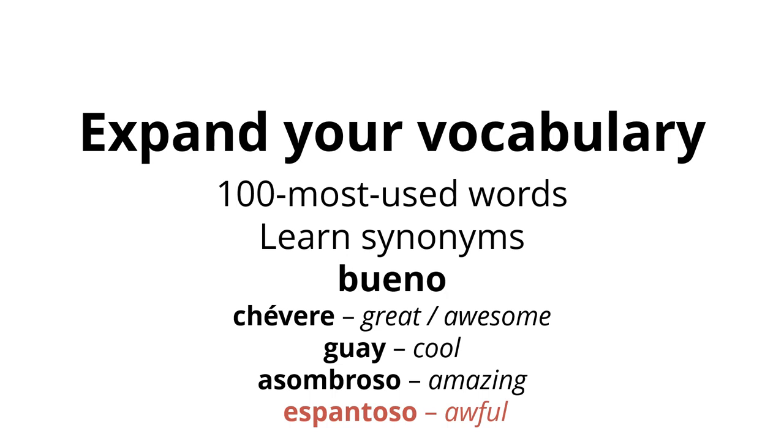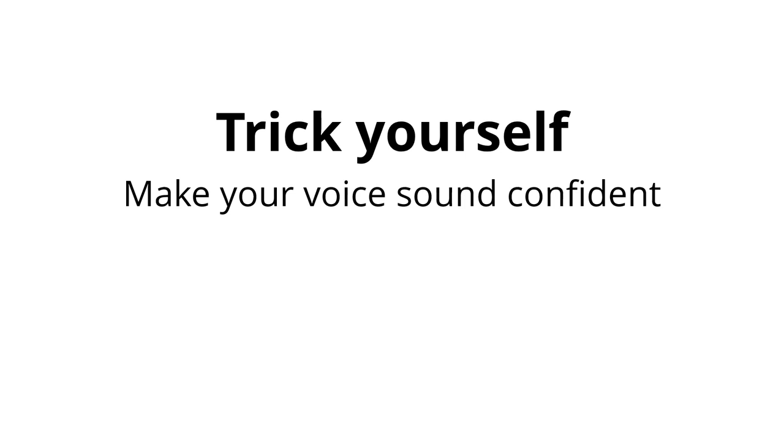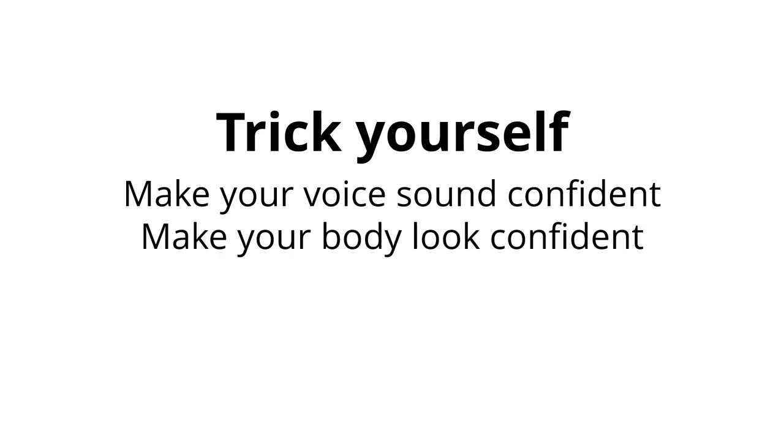Trick yourself into being confident. There are two things you should start doing every time you even order hello in a foreign language: make your voice sound confident, and make your body look confident. The next time you say "hola" to a Spaniard or "bonjour" to a French person, say it confidently. Don't mutter it quietly and then look away. Say it loud, clearly, and with a smile. Maintain eye contact until the other person has said hello back to you.